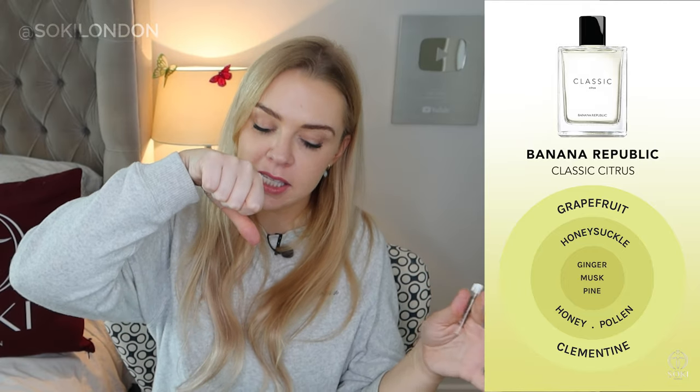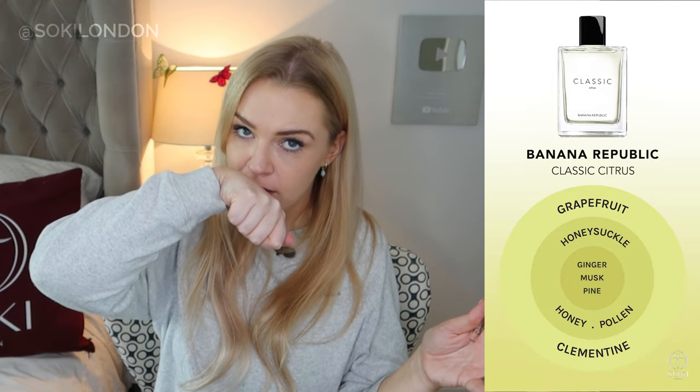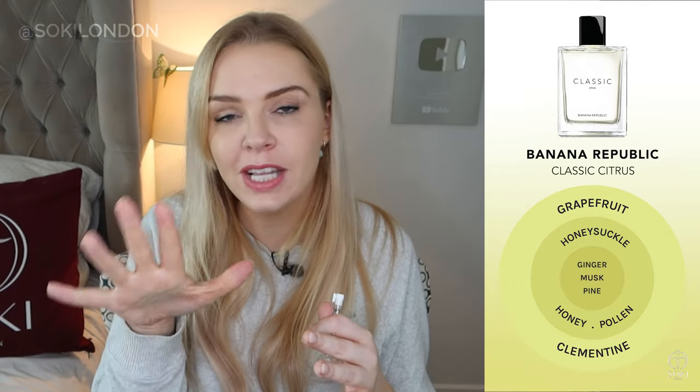Next up is Classic Citrus. This one is definitely citrusy — a little bit warmer because it has orange notes from clementine, along with ginger and pine, but you still get that fresh grapefruit. It's just a little warmer and more orangey. It's giving me quite an Acqua di Parma type feel — fresh orange citrus. I do like my orange perfumes.